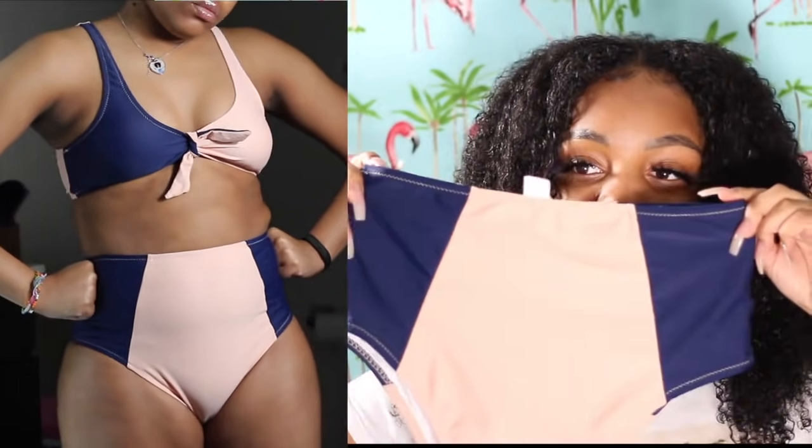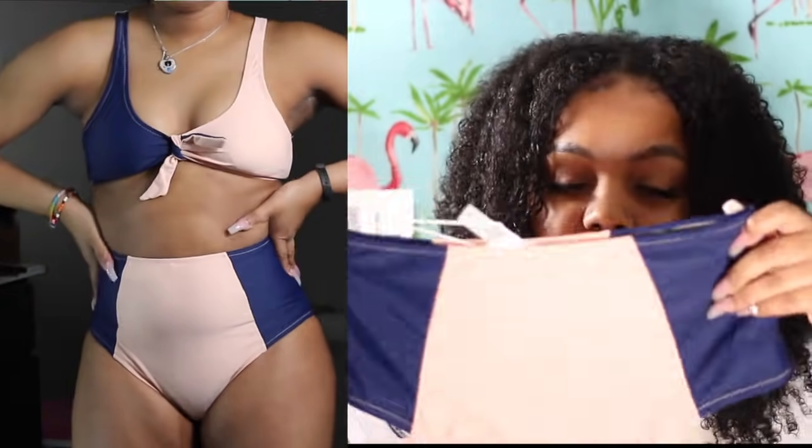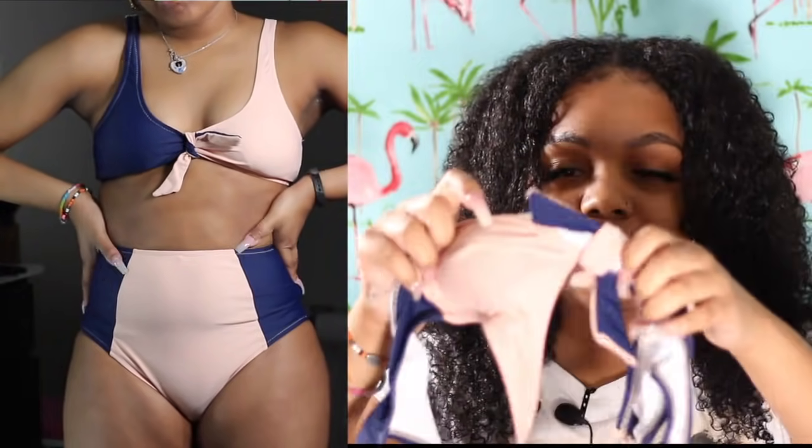The next one I have is the Lost in the Dream High-Waisted Bikini Set. This one is really cute — I love high-waisted bottom bathing suits now because I'm still kind of uncomfortable. I don't have a problem with my weight, I'm just not used to being this size. High waist is a go-to for me — it covers everything up, same with jeans. I really mess with high waist stuff.